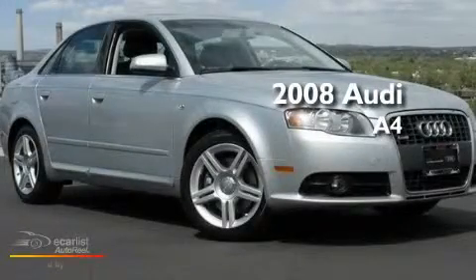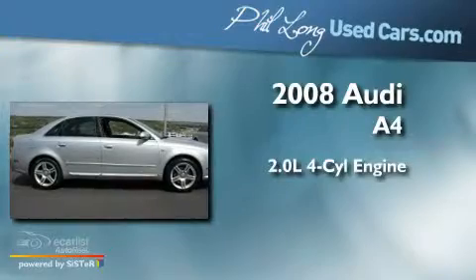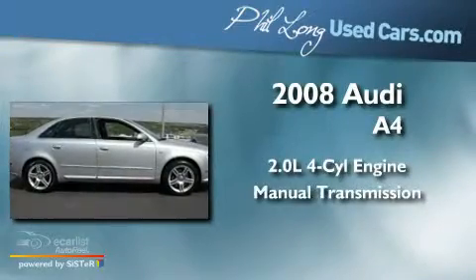This is a 2008 Audi A4. It features a 2.0-liter four-cylinder engine and a manual transmission.